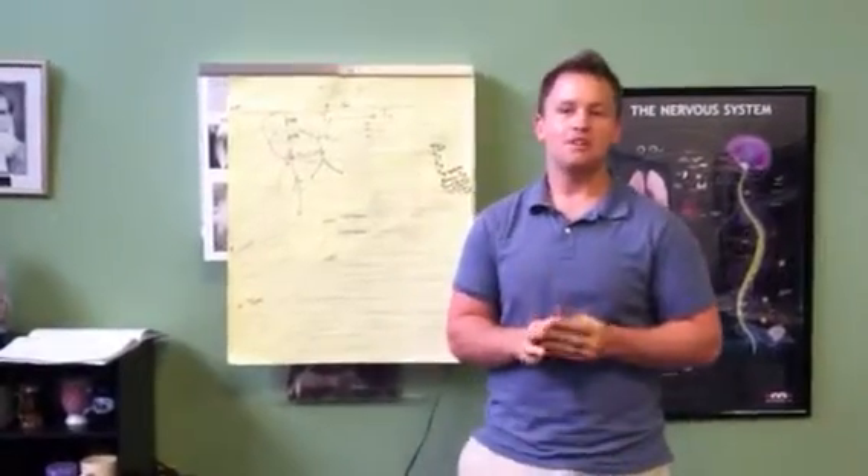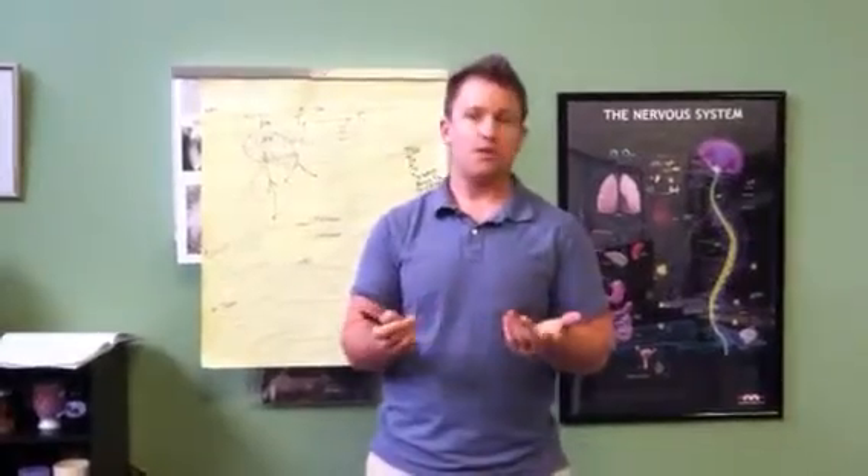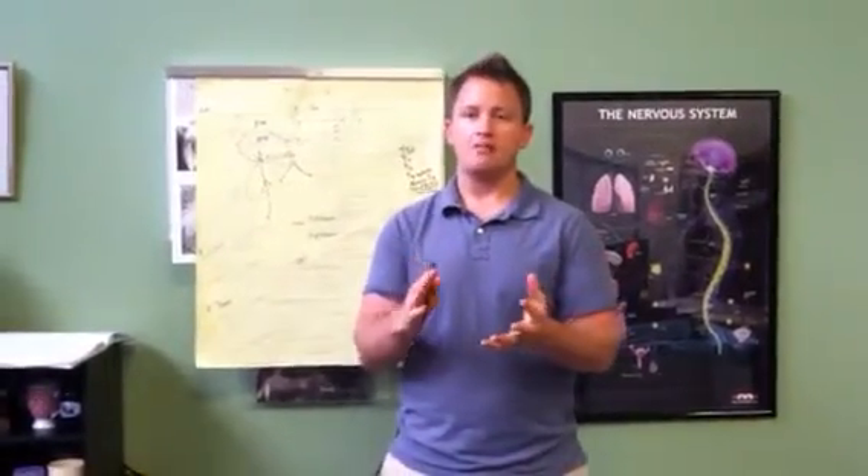Hey guys, it's Dr. Brian here. I want to talk a little bit today about thyroid tests. We've had lots of patients who have come in with thyroid problems and they feel like the testing that they have done hasn't been adequate.